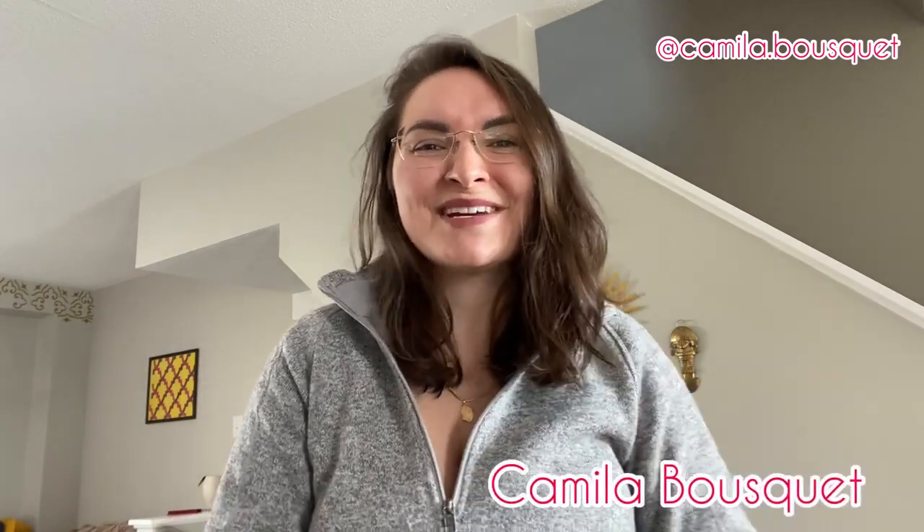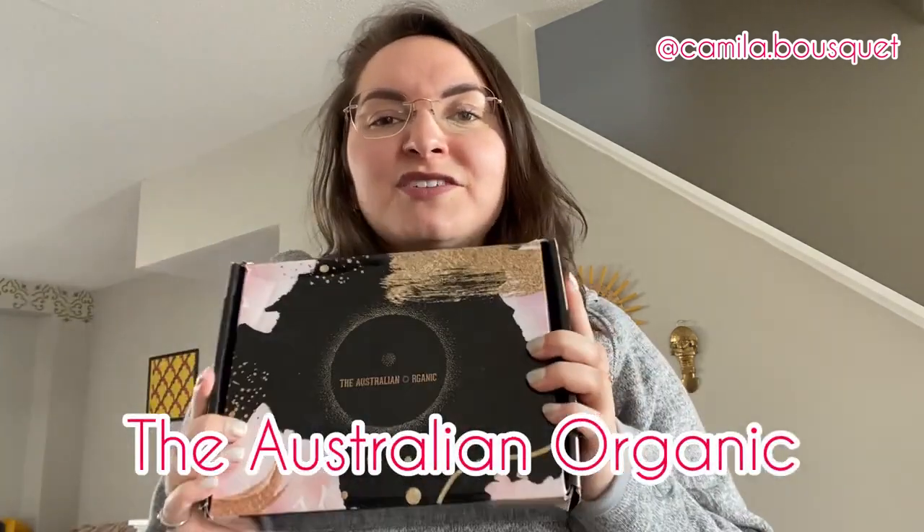Hello and welcome back to my YouTube channel. I'm Camilla Bousquet and on today's episode we're going to be reviewing some hair products from the Australian Organic. You guys loved the previous video I did reviewing the Bondi Boost hair products, and the Australian Organic found that video, reached out to me, and asked if I could do a similar one with their hair products. I couldn't say no because I love trying out different hair products — I have yet to find the hair product I absolutely adore. So let's see if this one is it.